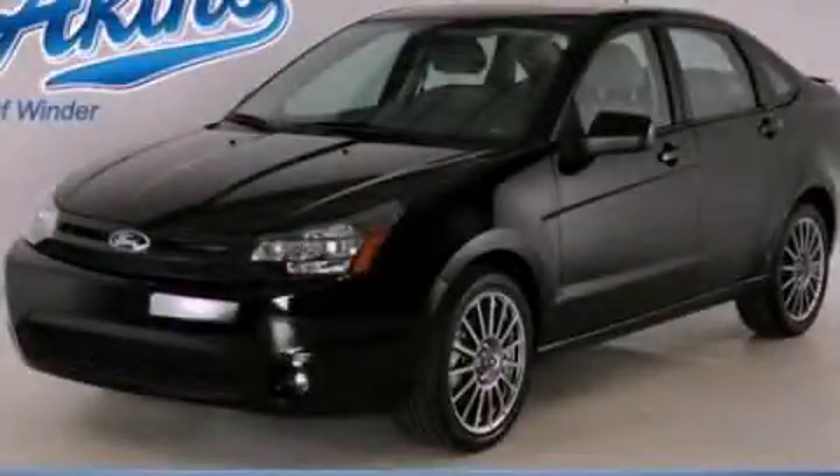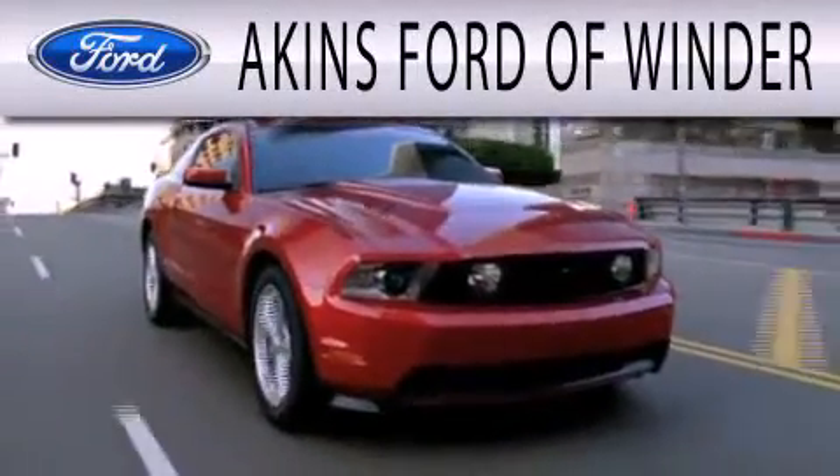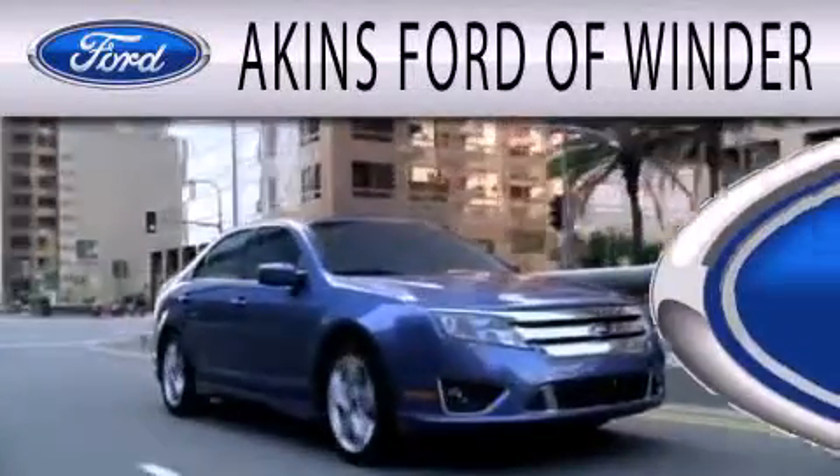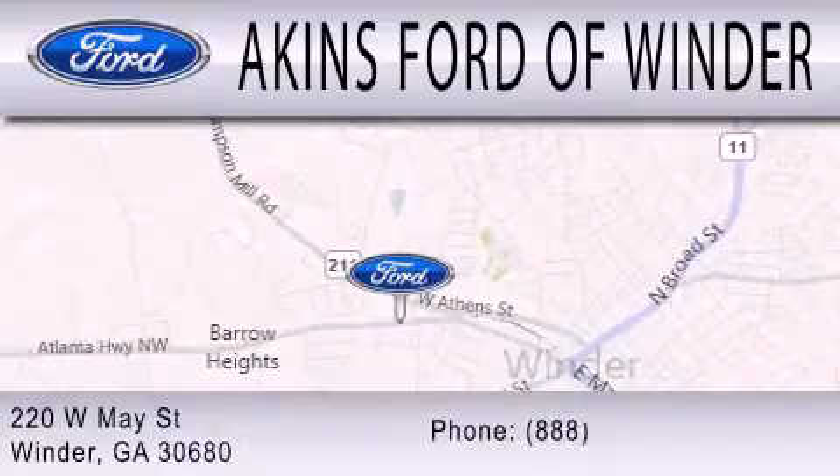Please call today to reserve this vehicle for a test drive. Aiken's Ford of Winder is dedicated to doing everything possible to ensure that the experience you have selecting your next vehicle is as pleasant as possible. We're located at 220 West May Street in Winder.